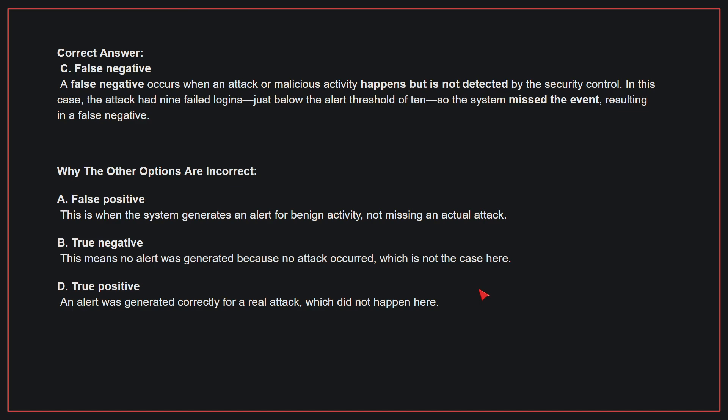Why the other options are incorrect: A, False positive — this is when the system generates an alert for benign activity, not missing an actual attack. B, True negative — this means no alert was generated because no attack occurred, which is not the case here. D, True positive — an alert was generated correctly for a real attack, which did not happen here.